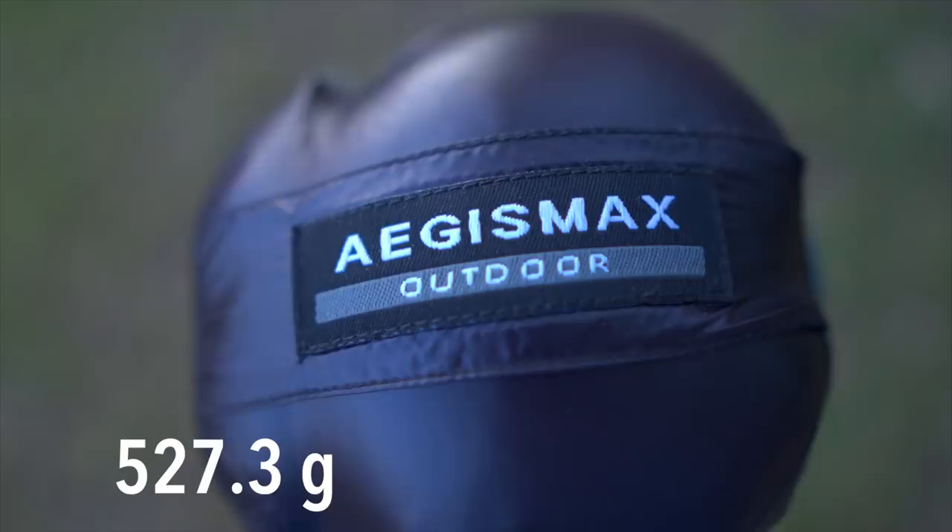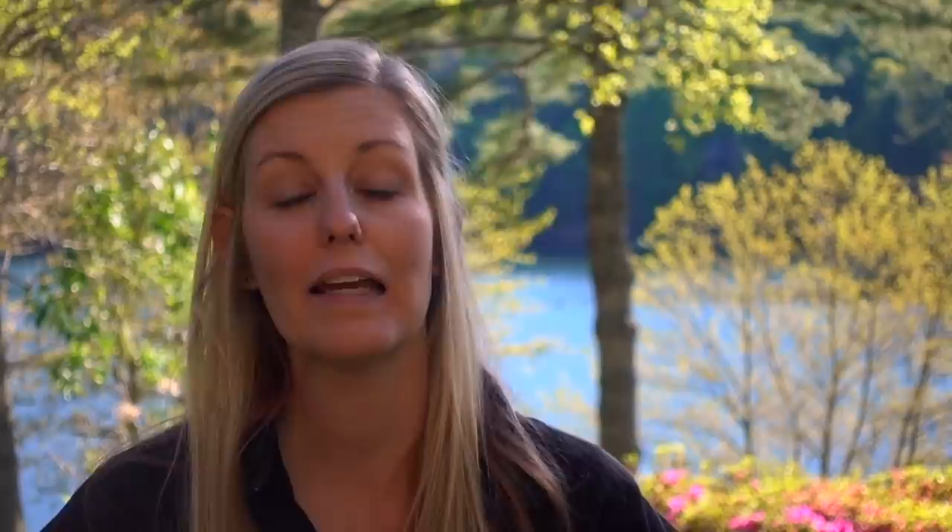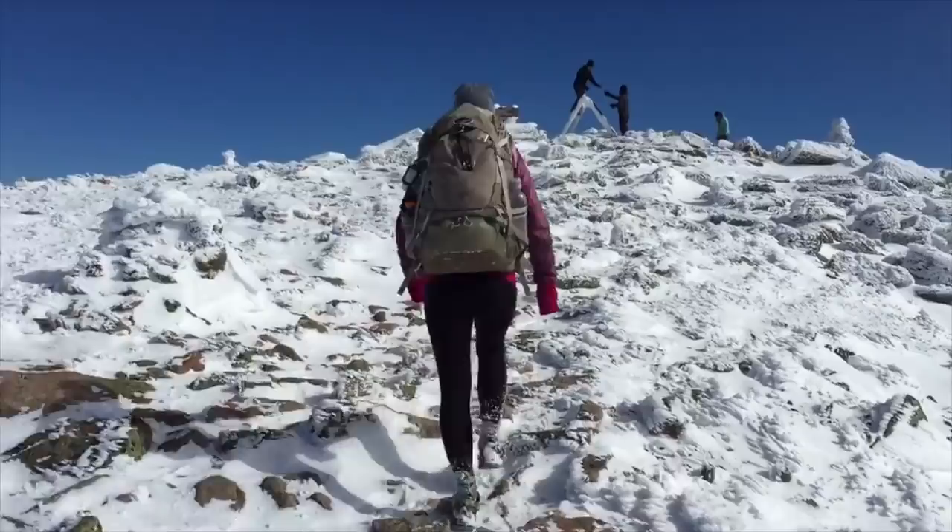For our final component of the big three, the sleeping bag. I looked at several options and settled on the Aegis Max Ultra Light Goose Down sleeping bag — an 800 fill power bag with a comfort rating of 52 degrees, a lower limit of 43 degrees, and an extreme rating of 15 degrees. It weighs 18.6 ounces and is available on Amazon for $95. The comfort rating is a little high, but if you're just getting into backpacking, I highly recommend doing it in the warmer season — early summer or late summer/early fall — so you're not at high risk for hypothermia if you make mistakes.